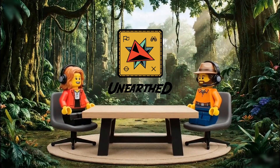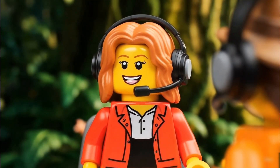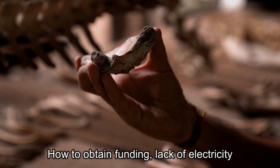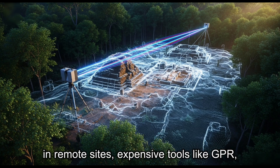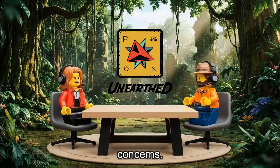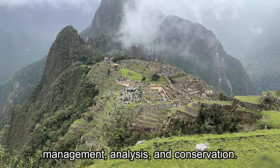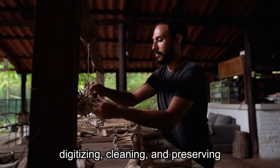That's fascinating. You mentioned in the research that there are specific challenges archaeologists face. Can you share some examples? The research reveals a wide range of challenges. There are financial and logistical issues: how to obtain funding, lack of electricity in remote sites, expensive tools like GPR, LIDAR, drones, and satellites. Then there are field conditions and safety concerns — working in dangerous sites, protection from the sun. We also see challenges in artifact management, analysis, and conservation: studying, drawing, photographing, digitizing, cleaning, and preserving artifacts.